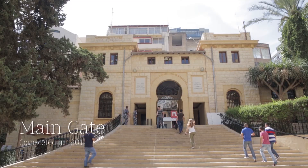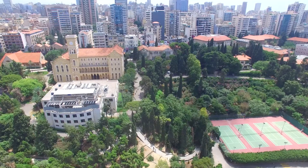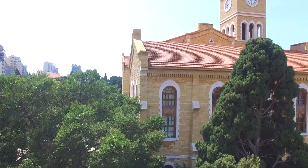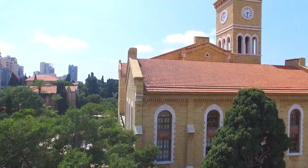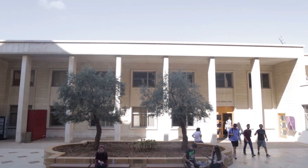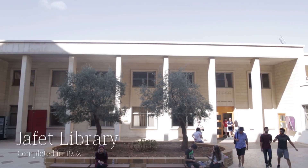Entering campus via the main gate, you come upon College Hall, the preeminent symbol of AUB, which houses the offices of the president and other faculty and administrators. Behind this is Jafet Memorial Library, the main library on campus.